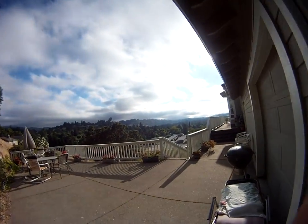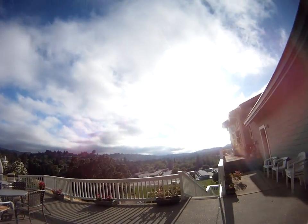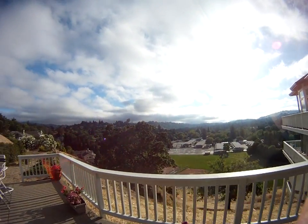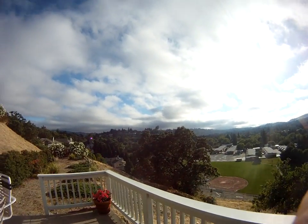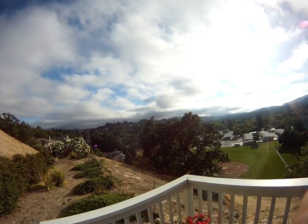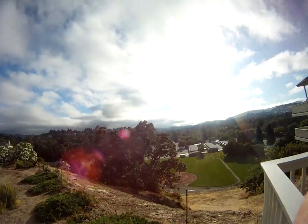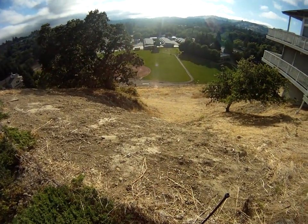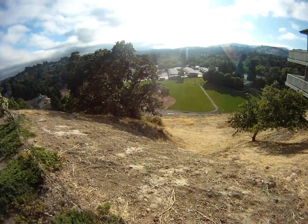We are up in Walnut Creek and we have a house that is built onto the hillside and is having a hillside erosion, slippage, and failure. We can see a bit of what's happened in here — give you a little bit more of an idea from a landscape standpoint of what's happening.